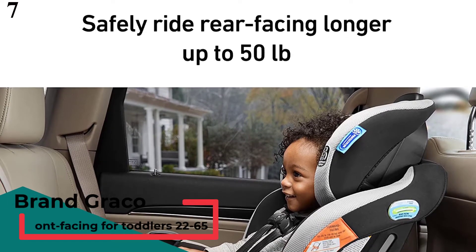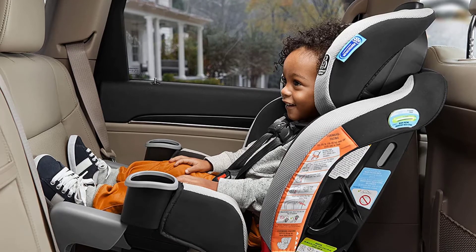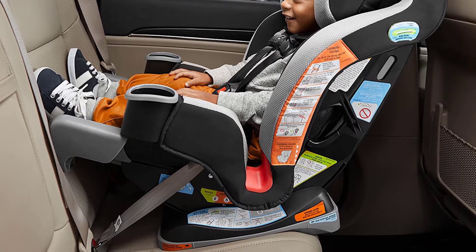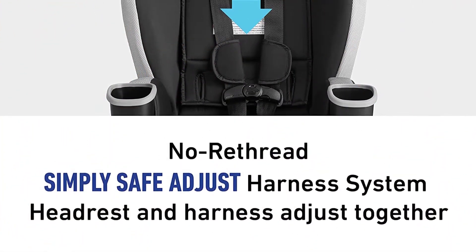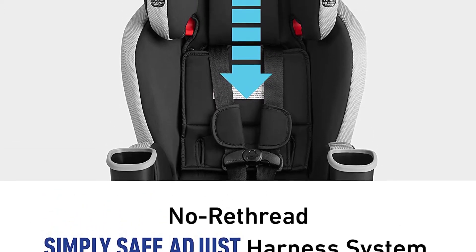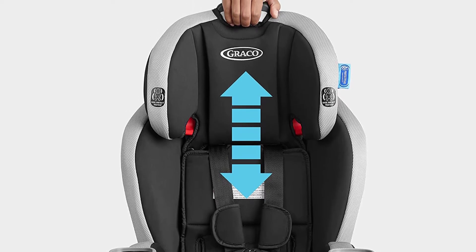Number 7 is the Graco Extend 2 Fit 3-in-1 Car Seat. It functions as three car seats in one: rear-facing for infants 4–50 lbs, front-facing for toddlers 22–65 lbs, and for big kids 30–100 lbs. Product dimensions are 20.75D x 19W x 24.5H inches and it weighs 19.25 lbs. A 4-position extension panel adjusts to provide 5 inches of additional legroom, allowing your child to ride safely rear-facing longer. A 6-position recline helps keep your child comfortable.